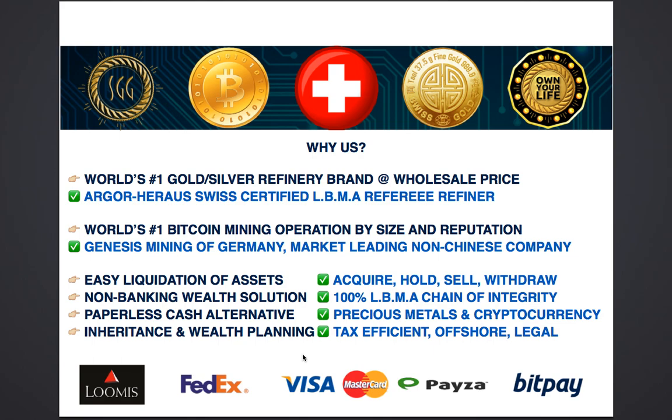We also work with the world's number one Bitcoin mining operation. They are the largest by far — they are the energy providers and mining services providers to several other large companies. Genesis Mining of Germany is the market leader amongst all Bitcoin mining operations, and it's important to note that they are not Chinese, and therefore transparency and corporate integrity is more assured with them.